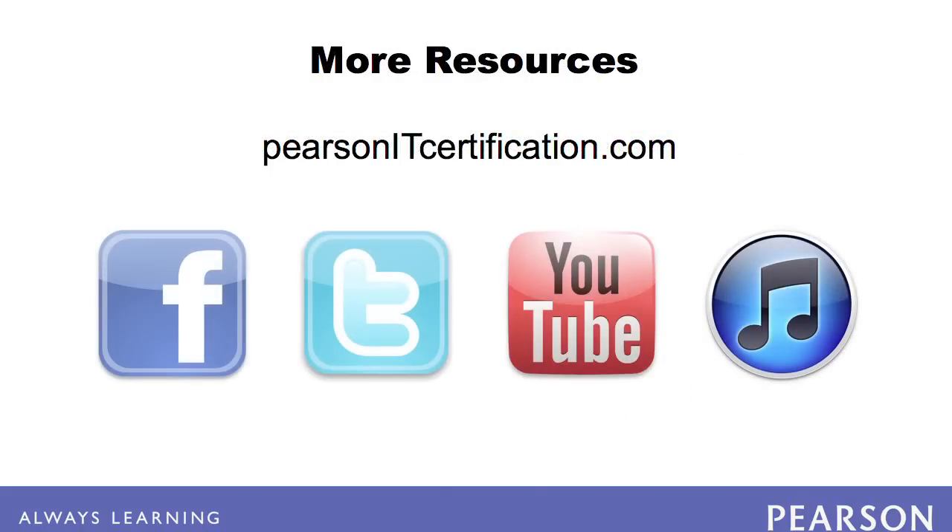PearsonITcertification.com is your trusted source for certification preparation materials, including books, e-books, videos, flashcards, simulations, and more. Connect with us via Facebook, Twitter, and YouTube, and subscribe to our On Certification channel in iTunes.